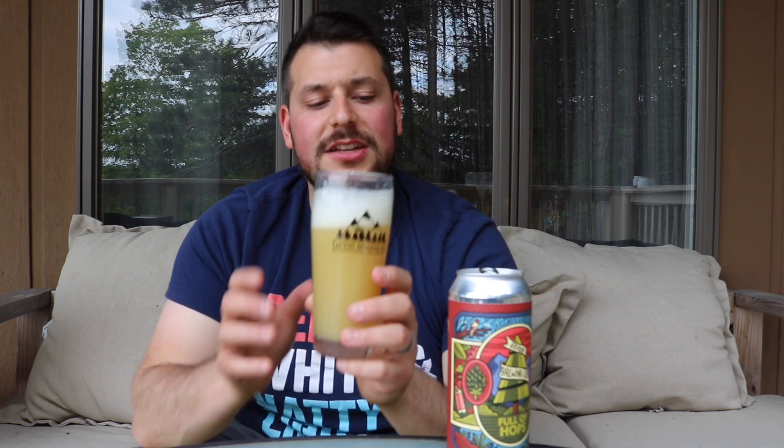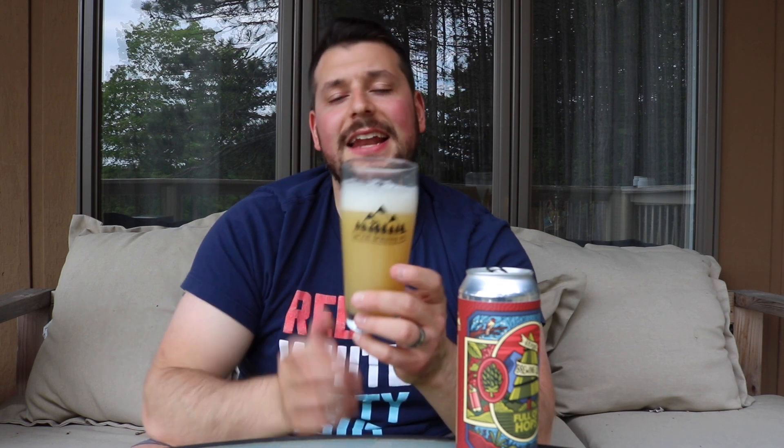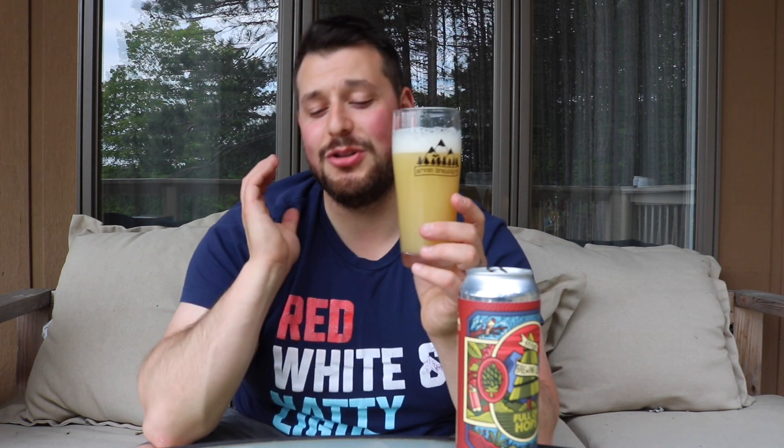If you're watching this, I'm probably pre-Munster, Indiana trip, so I've been trying to get some reviews out as fast as I can. I've got a lot of Arvon beers in my arsenal, which is why I'm trying to rip these reviews out. I try to get them to you as fast as possible — that's my duty as Poor Michigan Reviews.